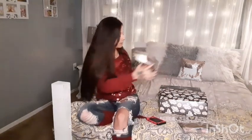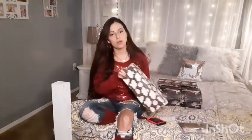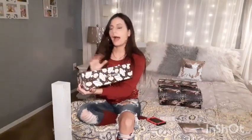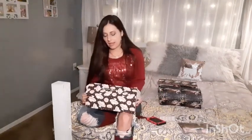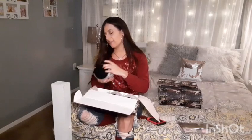So that was the Sweater Weather Collection. Moving on to the Grateful Collection — this one has pumpkin pies all over the box and I also got three candles in here. I would say this is definitely the Thanksgiving collection.